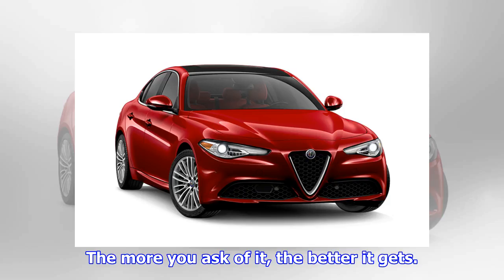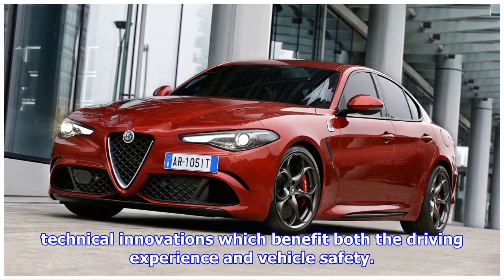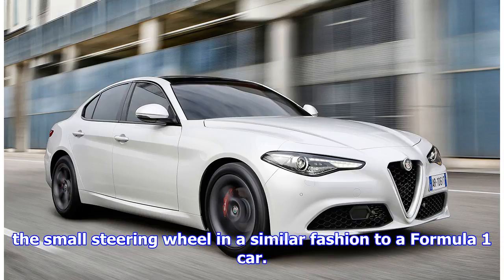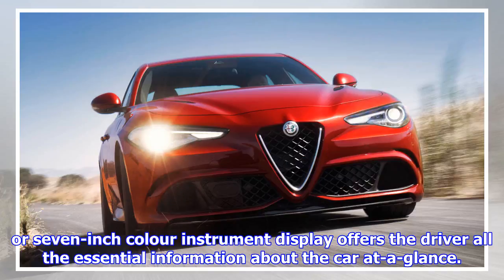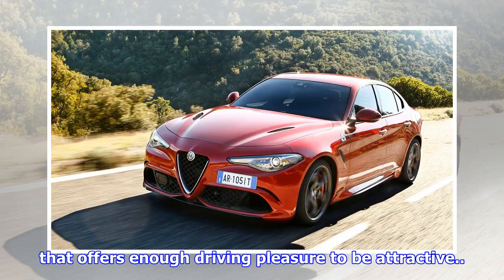In keeping with Alfa Romeo tradition, the Giulia features a host of technical innovations which benefit both the driving experience and vehicle safety. Inside, the design is centred around the driver, with the main controls grouped together on the small steering wheel in a similar fashion to a Formula One car. Premium materials include carbon fibre and real wood, while, depending on trim level, a 3.5 or 7-inch colour instrument display offers the driver all the essential information at a glance. In conclusion, there's no doubt this is an elegant saloon that offers enough driving pleasure to be attractive.